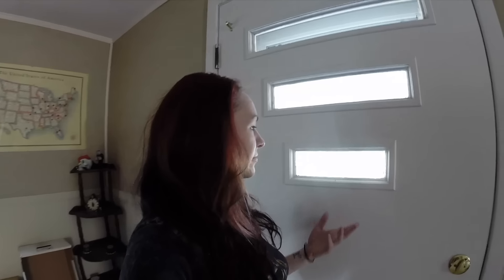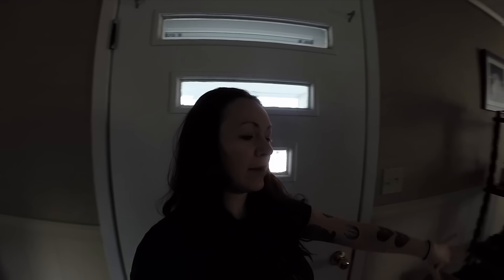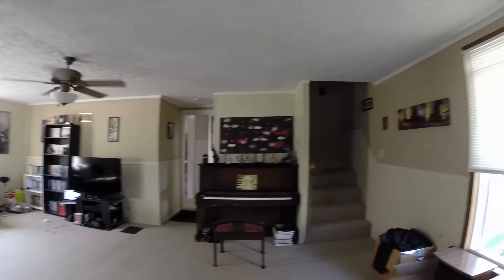All right, this is my front door. It's quite majestic in all of its glory with its three little windows and whatnot, and as we walk in the front door, we see the living room.